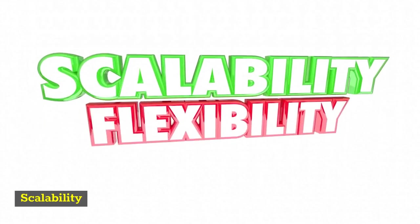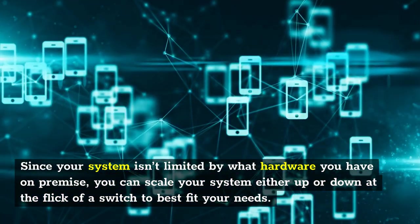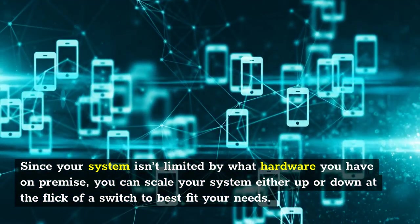Scalability. Since your system isn't limited by what hardware you have on-premise, you can scale your system either up or down at the flick of a switch to best fit your needs.